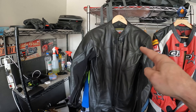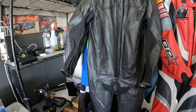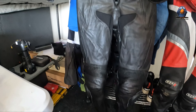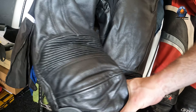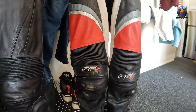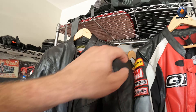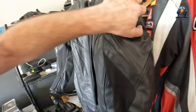So here they are side by side. This is the new one - very basic, I think. It does the job. It's got removable knee pads. There's nothing on the back, no bump on the back. I think it's cool.